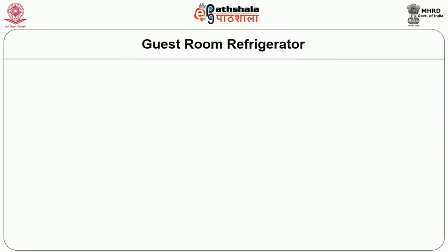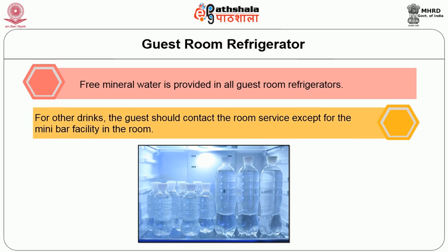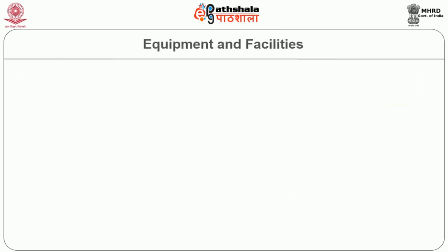In many hotels, a small refrigerator is offered as a guest supply in the room. Inside the refrigerator, a free mineral water bottle is provided to all guests, and some other drinks are also offered. The guest should contact room service except when a mini bar facility is provided in the room.